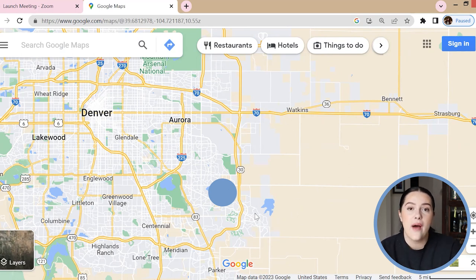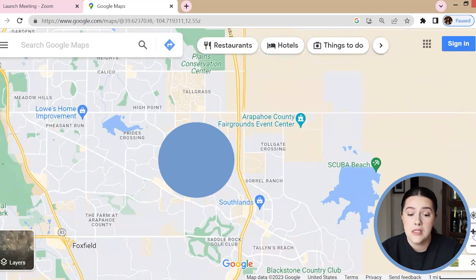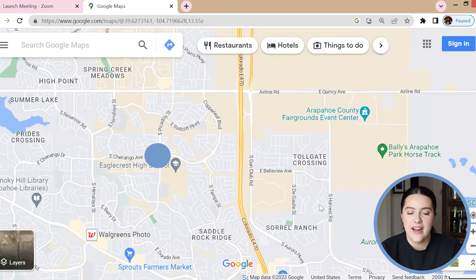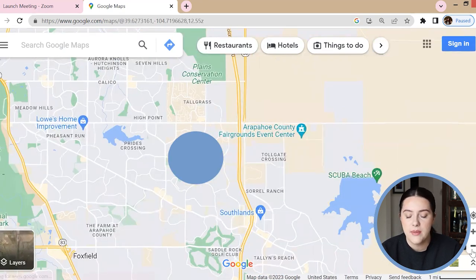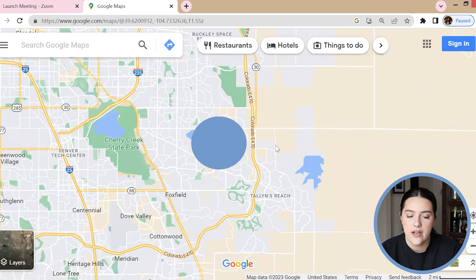Aurora is literally the entire right-hand side of the Denver metro — it would take about 10 hours to go over this entire side. We're just going to talk about from this main road here down, which I think will be easier to manage. Zooming in, anything pretty much from Airline Road and down is what I would consider the southeast Aurora area, so just keep that in mind.